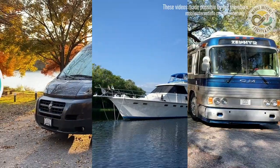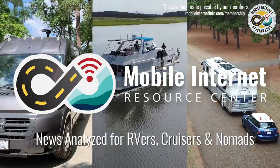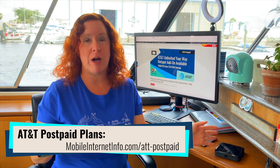AT&T has brought back the ability to add on hotspot plans to your smartphone unlimited plan, and it brought back overage fees. I'm Cherie with the Mobile Internet Resource Center, and it has been a busy news week, especially with AT&T. As we were confirming the new unlimited elite changes — where the mobile hotspot cap on smartphones was increased to 40 gigabytes per month — we discovered that you can now also add on hotspot devices to smartphone plans.